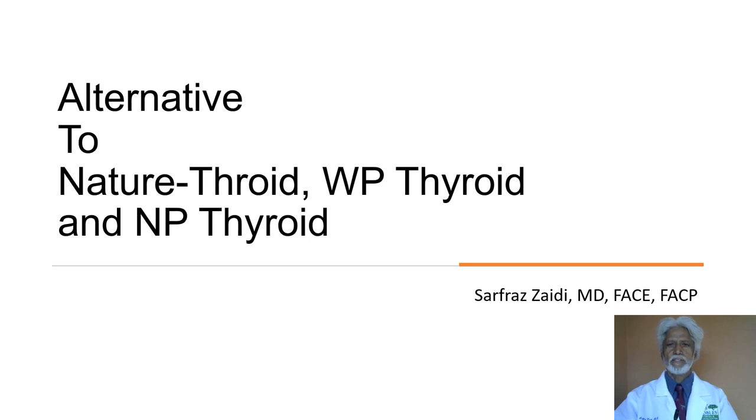Hello, I'm Dr. Sarfraz Zaidi. I'm an endocrinologist. I've been using Armour Thyroid, Nature Throid, WP Thyroid, NP Thyroid, and other forms of T3/T4 combination therapies in my patients with hypothyroidism for the past 20 years. I must have treated a couple of thousand patients with this combination therapy, and I find it to be a whole lot more effective than levothyroxine alone. Based on my findings, I've actually written a book called Hypothyroidism and Hashimoto's Thyroiditis, which is available at Amazon.